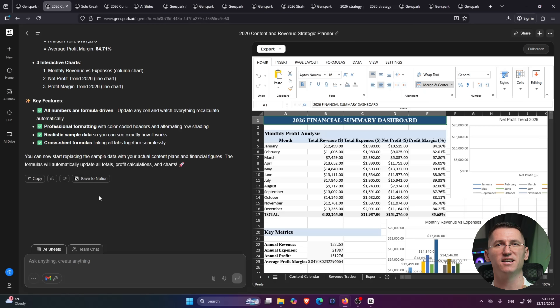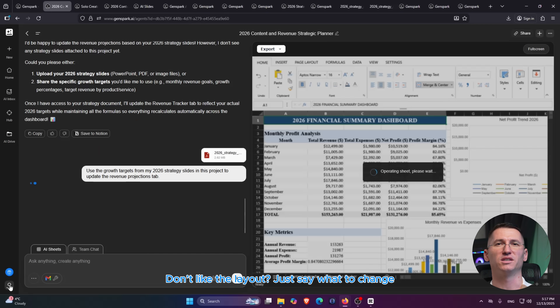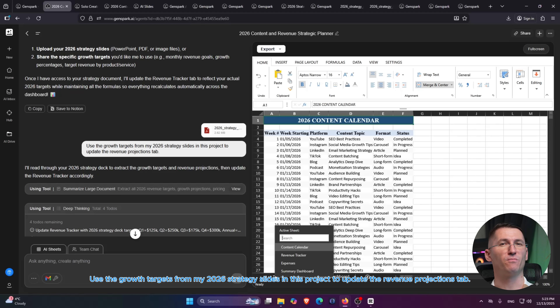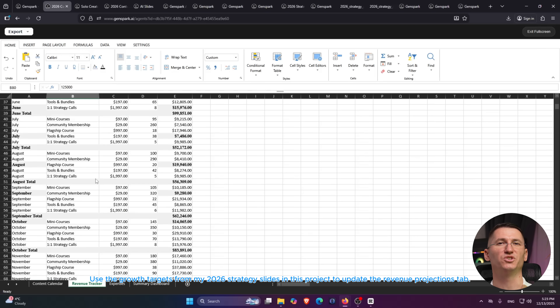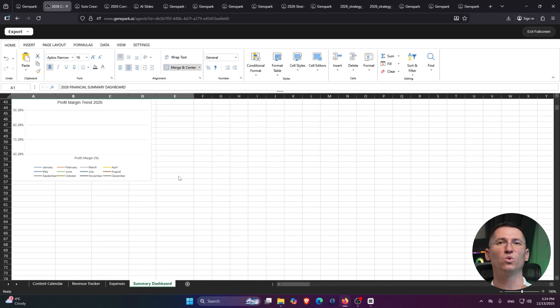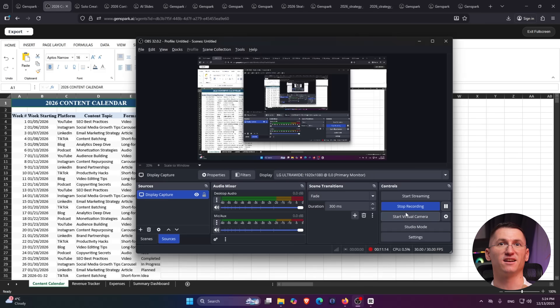If I don't like the layout, I can say 'move the profit chart above the table and add a forecast line for the next six months,' and the AI rearranges it — because this is still inside the same GenSpark project. I can also reference my strategy deck, saying: 'Use the growth targets from my 2026 strategy slides in this project to update the revenue projections tab.' Now my slides, my numbers, and my content calendar are all synced in one workspace, and the AI understands the context across them.